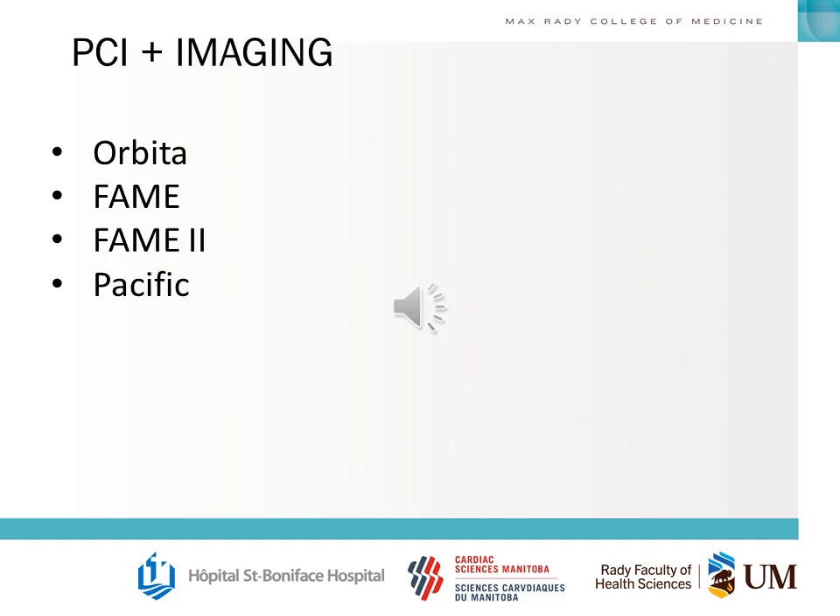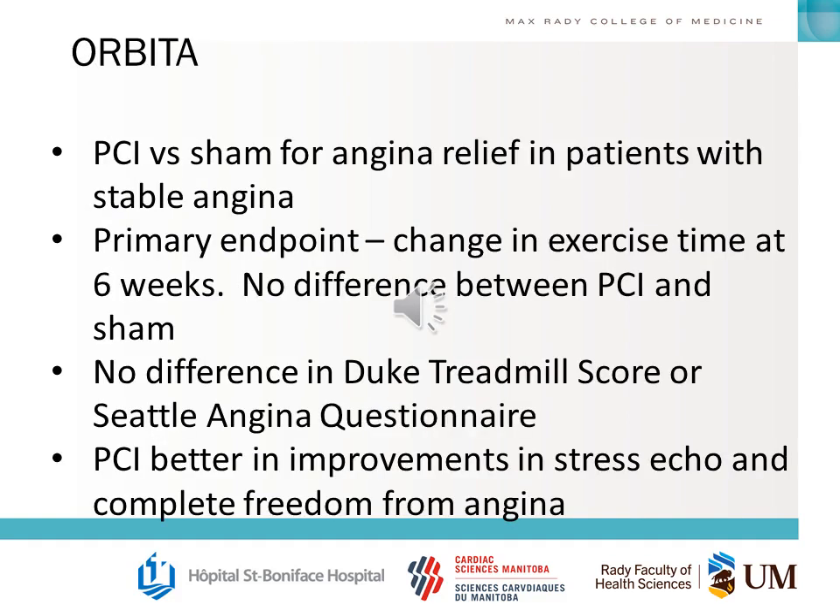Next, we'll briefly talk about some PCI and imaging trials that define cutoffs and numbers we use routinely in cardiac surgery. The ORBITA trial was published in 2017 in The Lancet — it compared PCI versus sham for angina relief in patients with stable angina. The primary endpoint was a change in exercise time at six weeks. The result was no difference between PCI and sham, and no difference in the Duke Treadmill Score or Seattle Angina questionnaire.